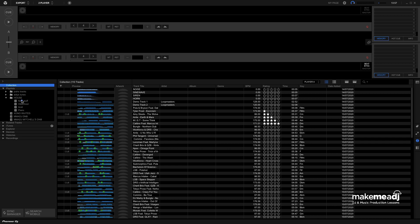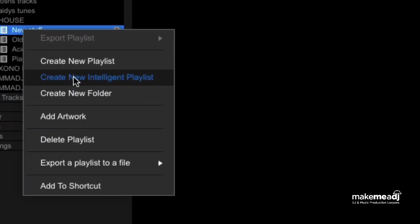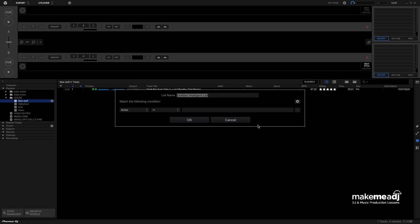What I'm going to do is right-click in the Playlist section and select Create New Intelligent Playlist. This one in particular I'm going to call, for instance, Tracks by Eric Pridz. And what we're going to do is set the criteria to tell Rekordbox that any tracks that come under the name Eric Pridz should automatically go into this intelligent playlist.